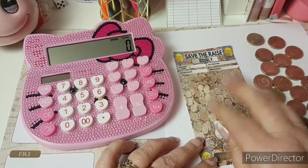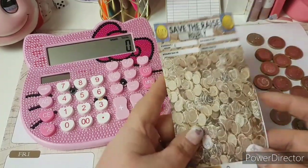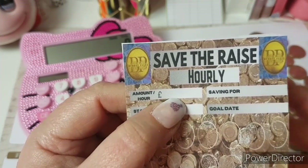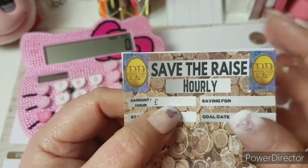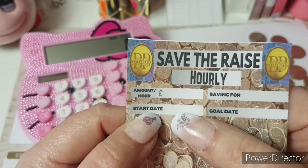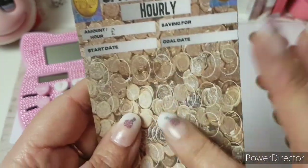So last week we spoke about Save the Raise, so I thought I'd sit down and design a tracker. I don't know whether you'd be interested in this tracker but this is the design I've come up with. Basically what you do is you write the amount per hour that your pay rises, so you might be on minimum wage — it might be 92p an hour or it might be £3 an hour — whatever your pay rise is this year. Then you put what you're saving for, your start date and your goal date, and what happens is we can either colour in these circles or have them so that you scratch them off and reveal the money underneath.